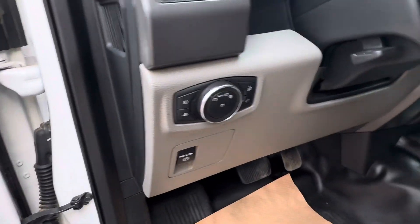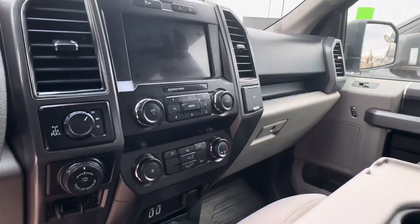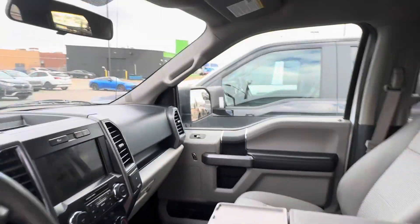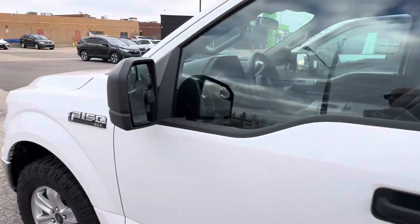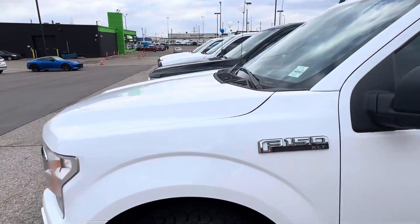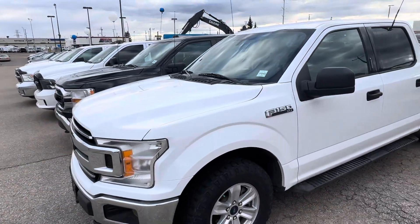You've got your full power seat, power windows, power door locks, air tilt cruise, your touch screen, backup camera — all that good stuff. I just want to preview the truck quick and show you the inside, go through all the technology, safety, options, and hopefully this is the perfect truck.